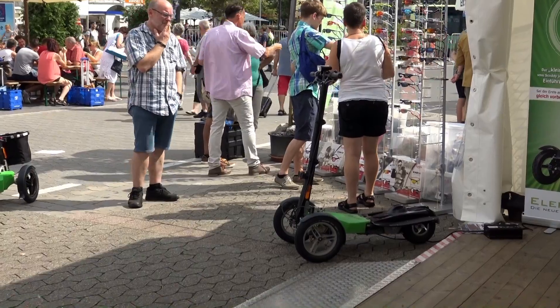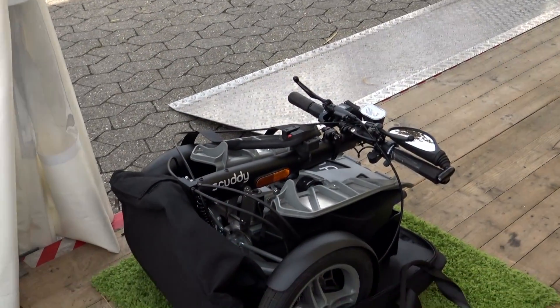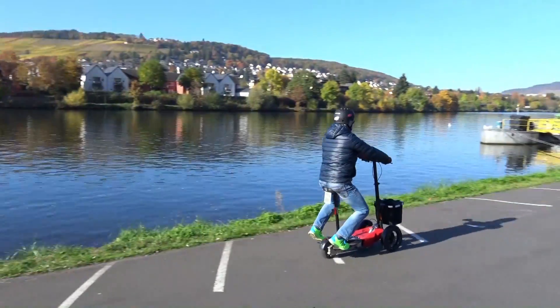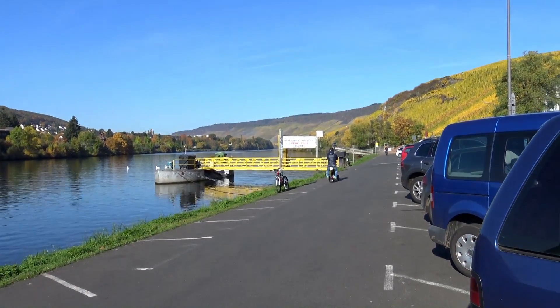Wenn man dann aber eingeführt ist in das System, man hat geübt, man hat sich damit vertraut gemacht, dann kann man in den Power-Modus schalten und dann geht es richtig nach vorne. Das ist dann wirklich was für Könner und die, die es geübt haben, und das macht dann richtig Spaß.